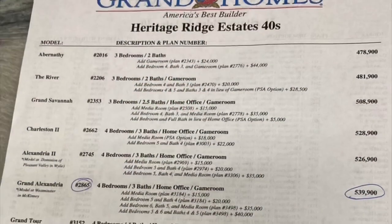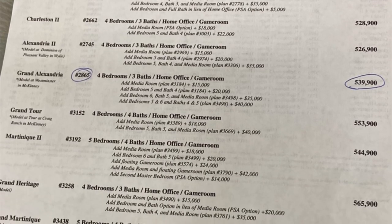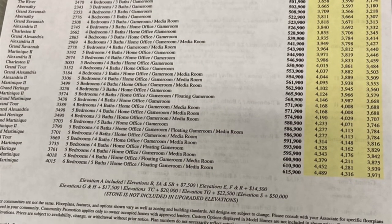The price range of these homes goes from $478,000 to $571,000, with the model being at $565,000. And this is the monthly payments table that they show when you visit the house.